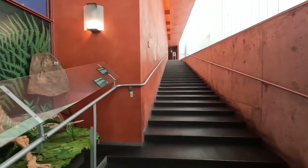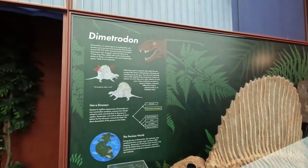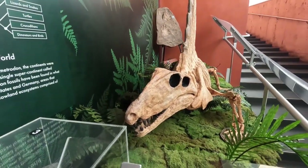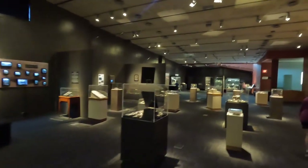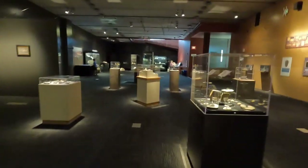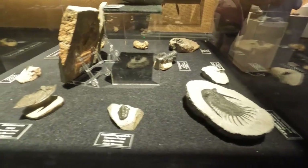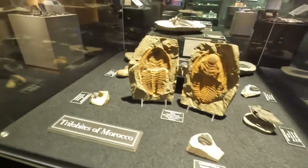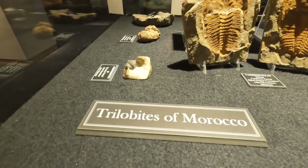So we came down the big steps for the fossil exhibit. This is at the bottom of the steps — he's greeting you here. And another full exhibit of displays, all about castles.